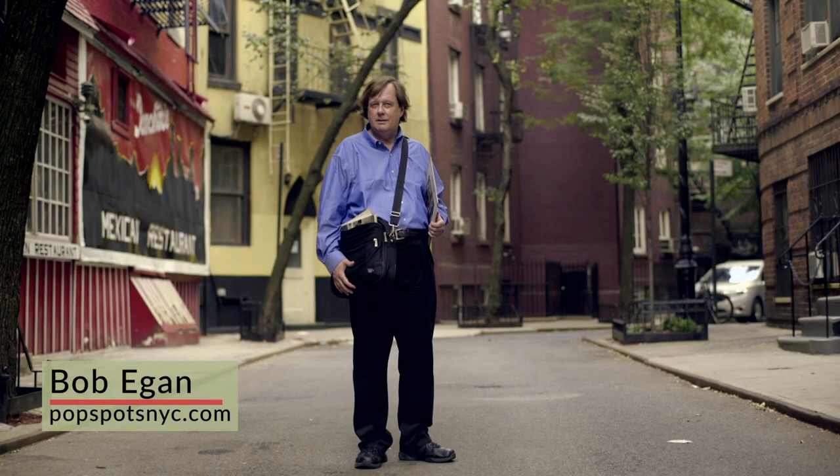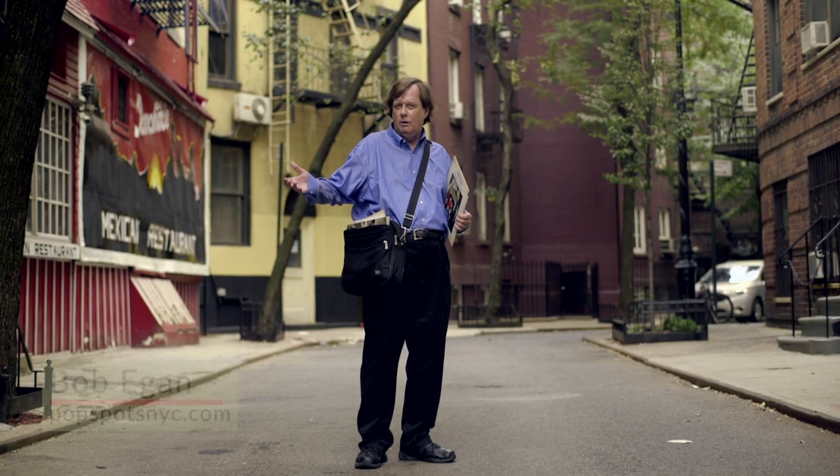Hello, I'm Bob Egan of Popspots, the website where I track down where old record album covers were made. Today we're going to look at Bob Dylan's Bringing It All Back Home.